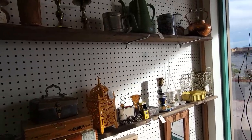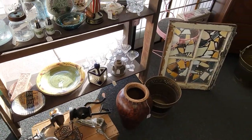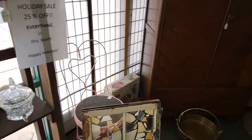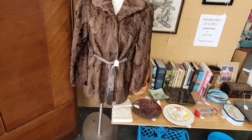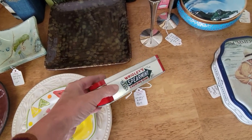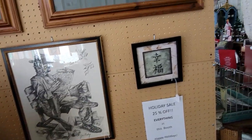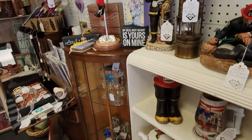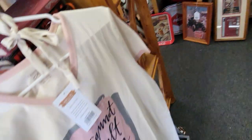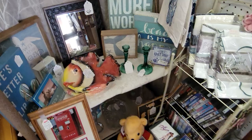It is very bright — they have a window right here so I'm hoping this footage doesn't get all weird. Look at this Wrigley's gum tin — that's cool, I like it. Sipper sleeves. 'I cannot adult today' — I feel that sometimes. Definitely feel that sometimes.